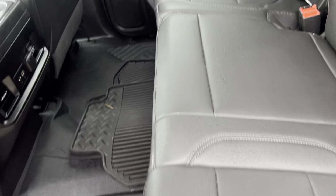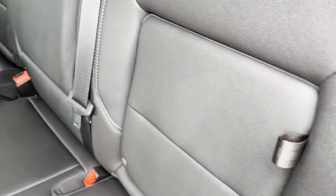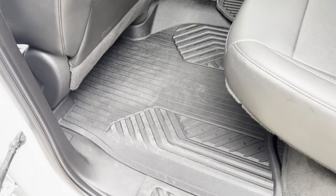Leather interior. The back seat looks like it was hardly ever touched. The rear seat has these cool little cubbies, and there are all-weather mats throughout.